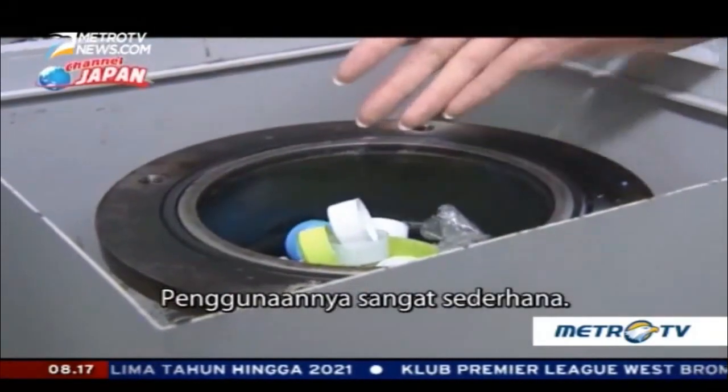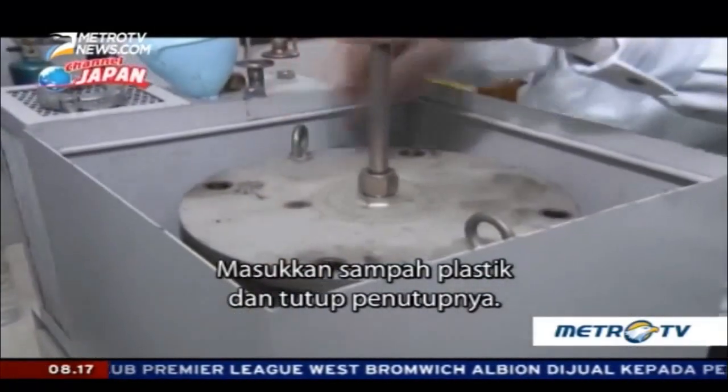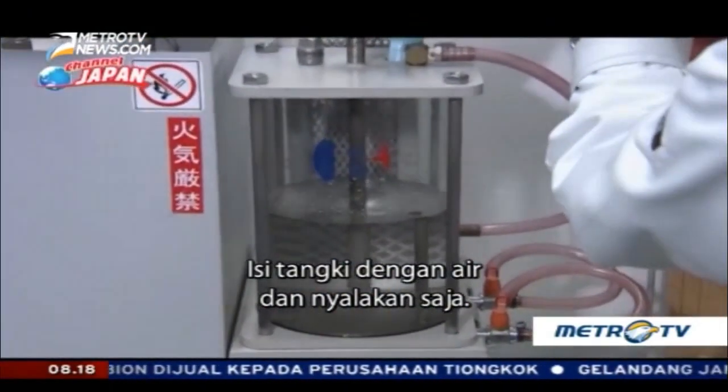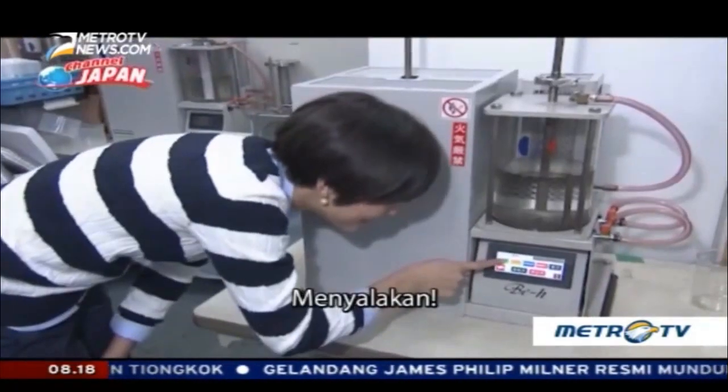Using it is very simple. Put in the plastic waste and close the cover. Fill the tank with water and just turn it on. Switching on!